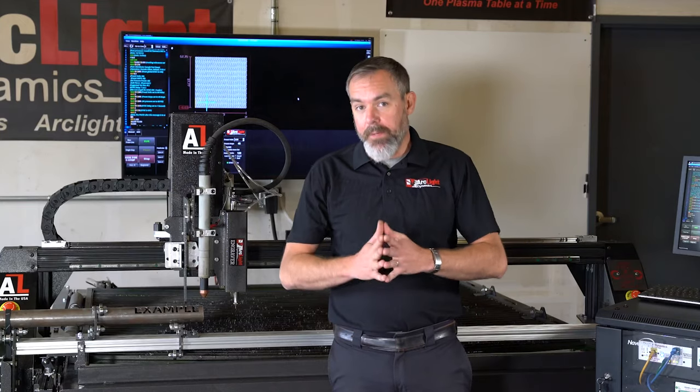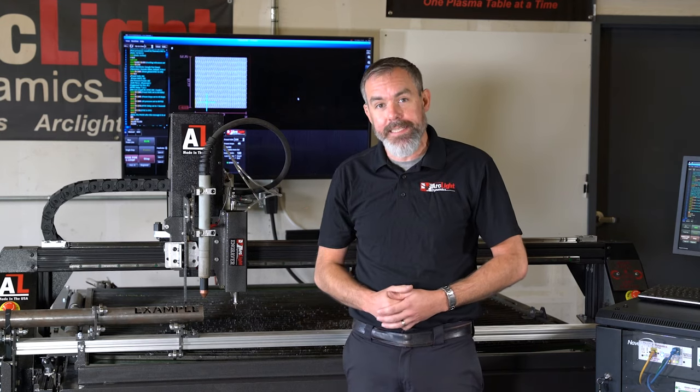Our year-end incentive is a limited time offer, so make sure you place your order now to get a free accessory package with purchase of an Arclight CNC plasma cutter.